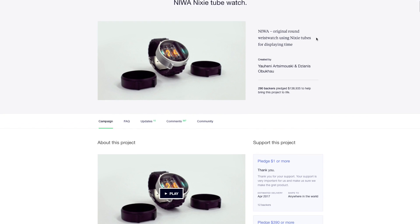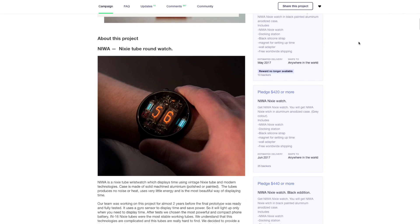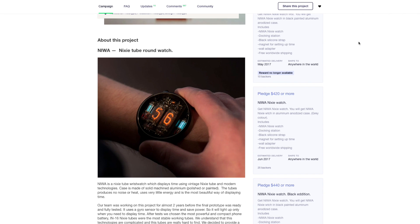The second product is called the Naiva Nixie Watch. That's a Kickstarter campaign that started at the beginning of this year with a goal of $8,000, but people pledged almost $140,000. Just recently, the watch was made ready for delivery.